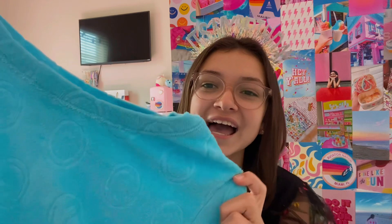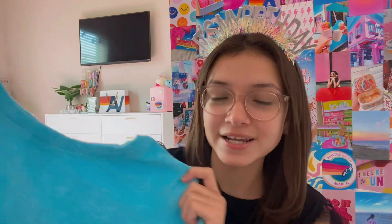I also got this super cute set. This is the top — it's a teal color and it has little smiley faces on it. I love the smiley faces. And then I also got the matching pair of pants.